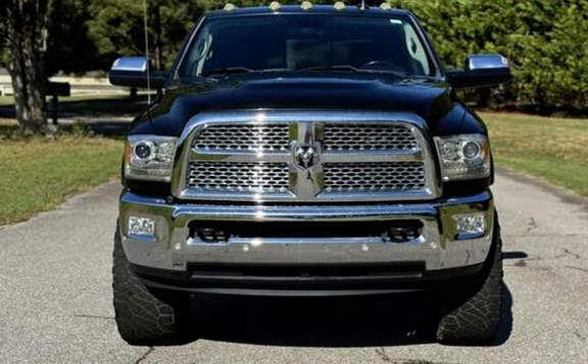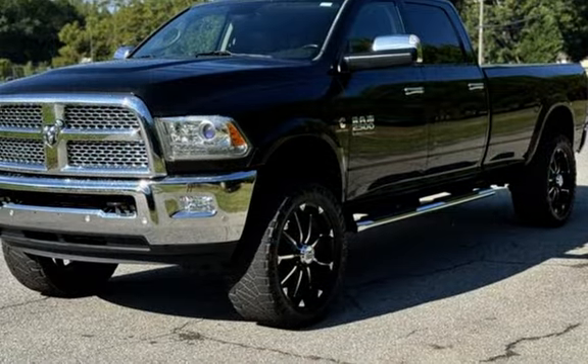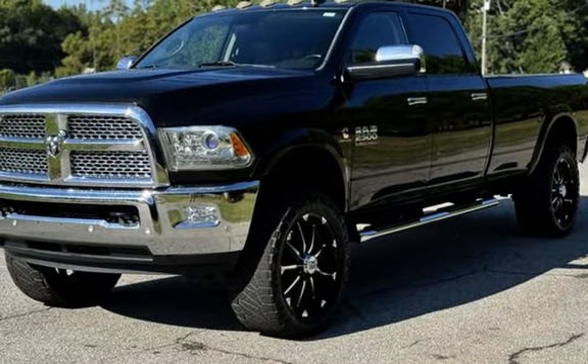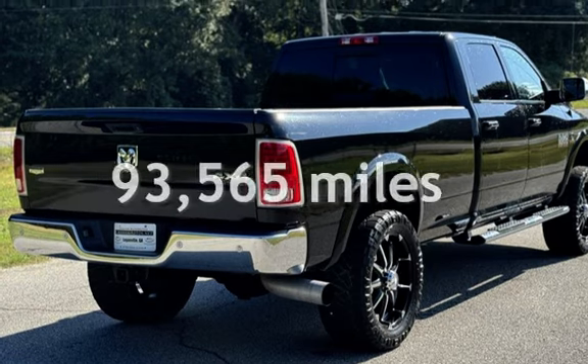Presenting a pre-owned 2016 Ram 2500 Laramie. This four-door truck has a six-cylinder, 6.7-liter i6 engine, with four-wheel drive and an automatic transmission.